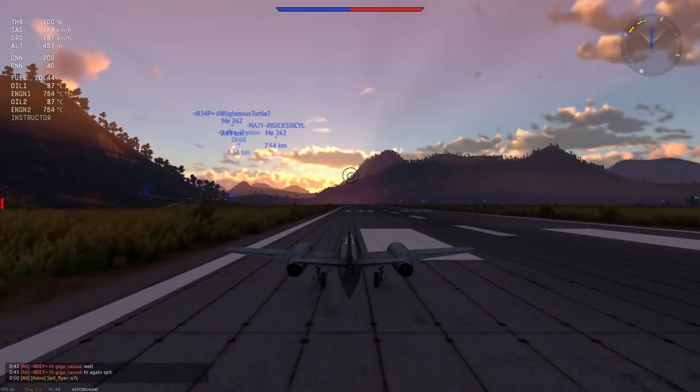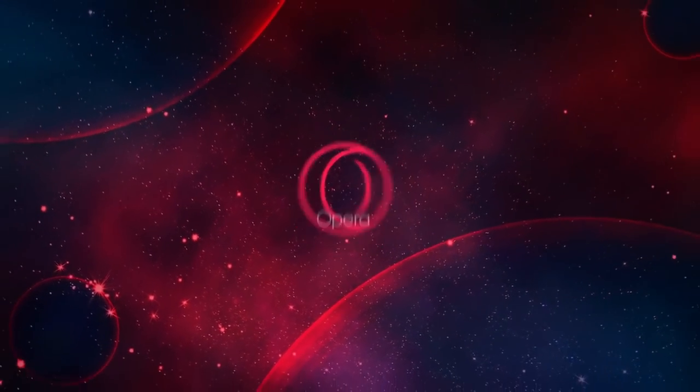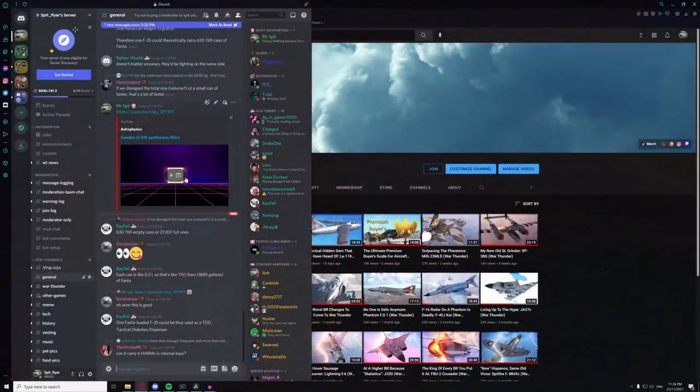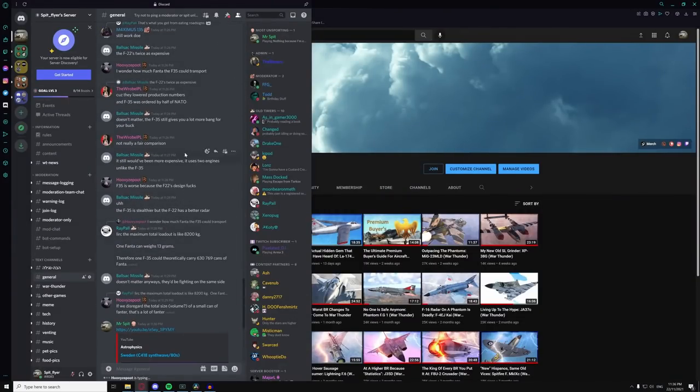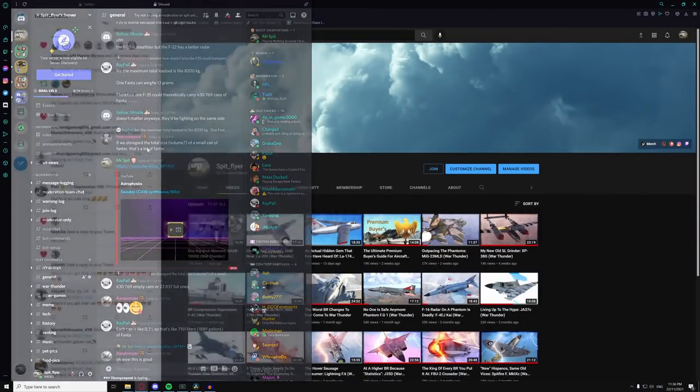Do you know what else is also Old Faithful? Today's sponsor. This video is sponsored by Opera GX. Those of you who've followed my content for the last year should be familiar with Opera GX and its excellent suite of features that offers a unique and highly customisable browsing experience.